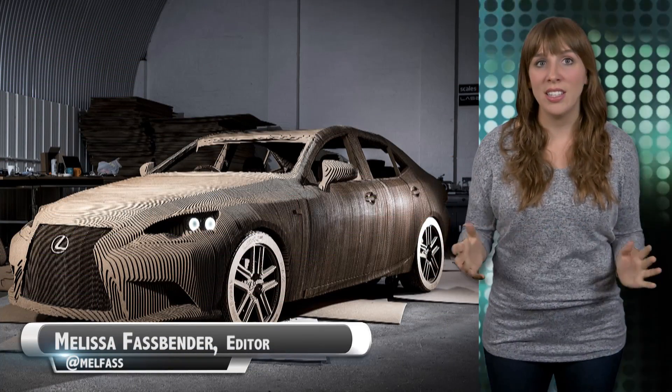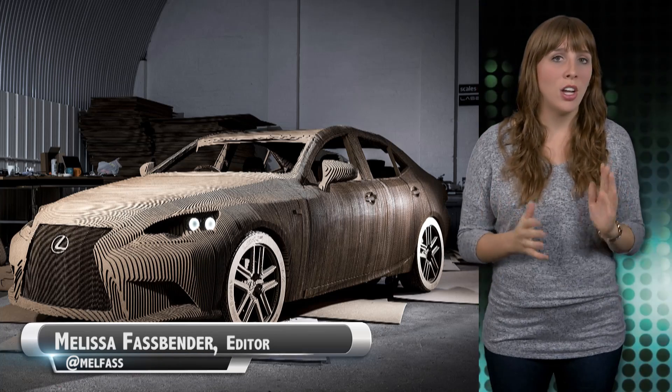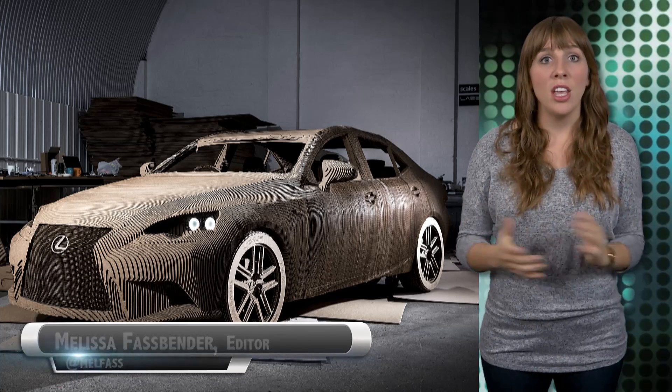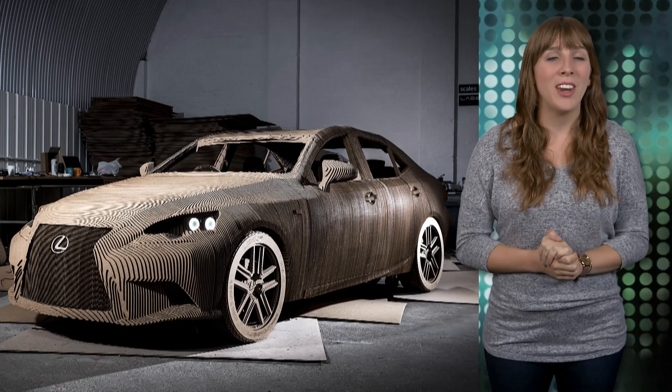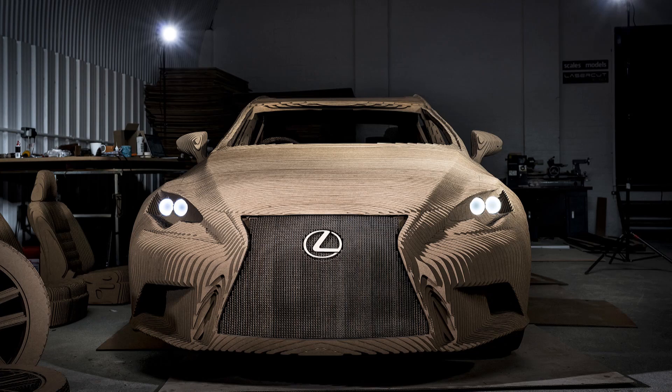Lexus has just unveiled a life-size recreation of its Lexus IS that is made completely out of precision cut cardboard — 1,700 individually shaped pieces of cardboard that are 10 millimeters thick. The car was inspired by origami and was made simply as an homage to craftsmanship.